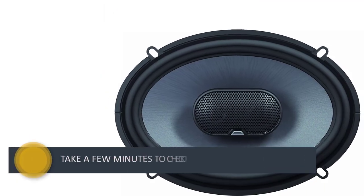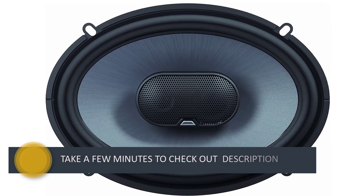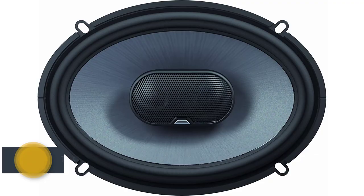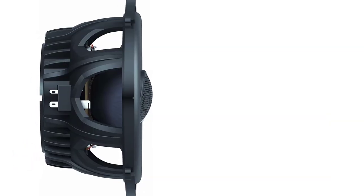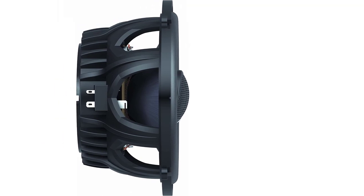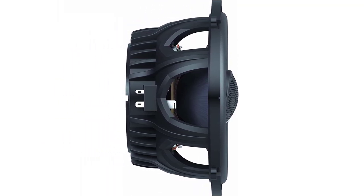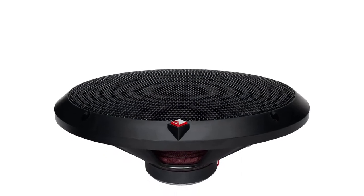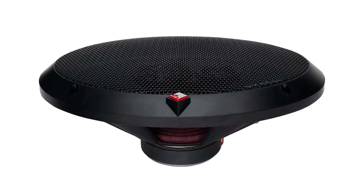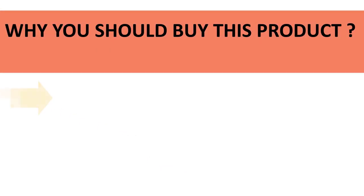Nothing will customize your car better than the JBL GTO939. It features a dual level and soft dome tweeter that is adjustable, with oversized voice coils offering better heat resistance. However, the speaker needs some break-in time before it reaches its full potential, so the music might sound muffled initially, and you may need to tweak a few settings for a good fit.